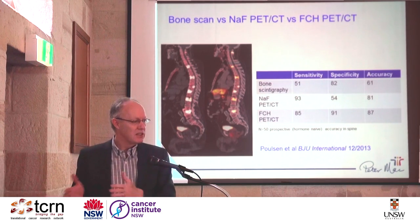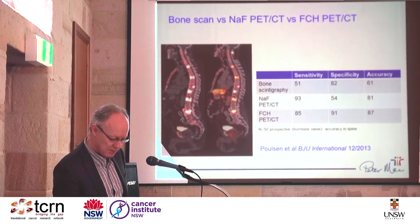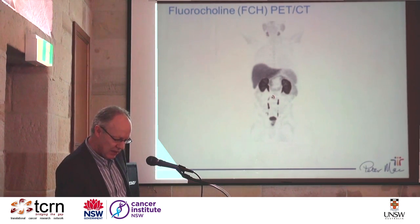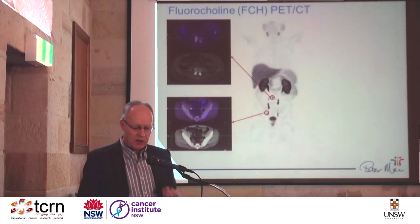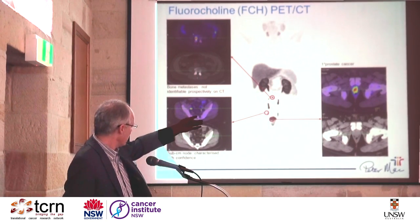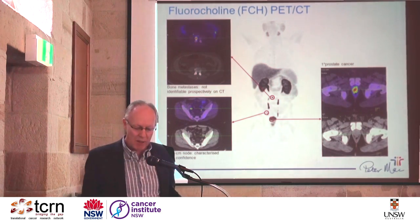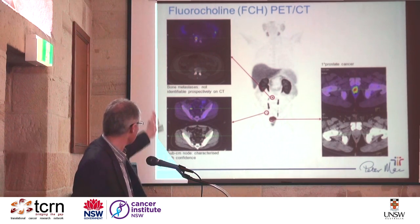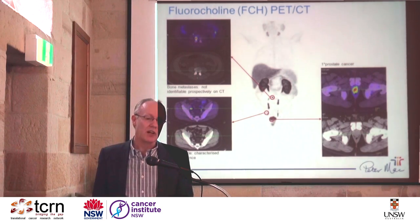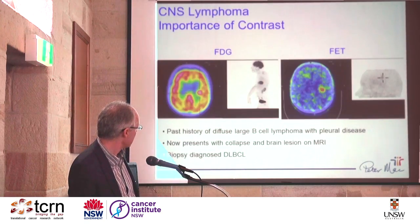These images show very high sensitivity — you can see nodes that are not structurally enlarged. There's a primary cancer, a sub-centimeter node, not abnormal on CT by any stretch of the imagination, but clearly seen, and a small bone metastasis in a patient with no structural abnormality on the correlative CT. The sensitivity is there and the specificity is high.